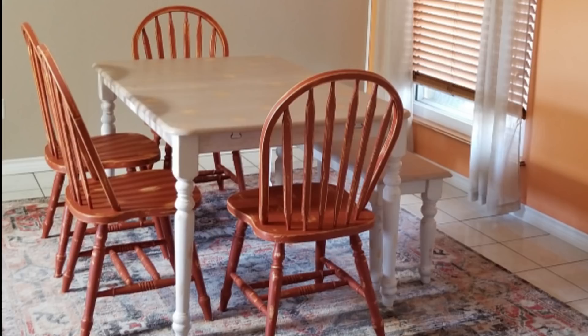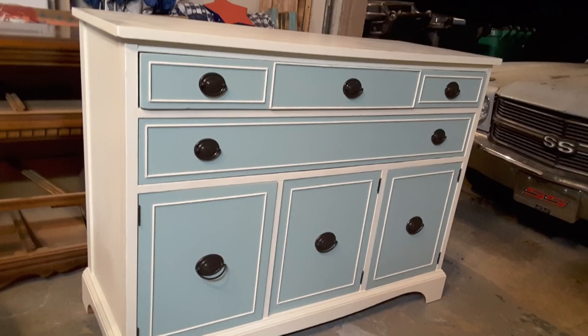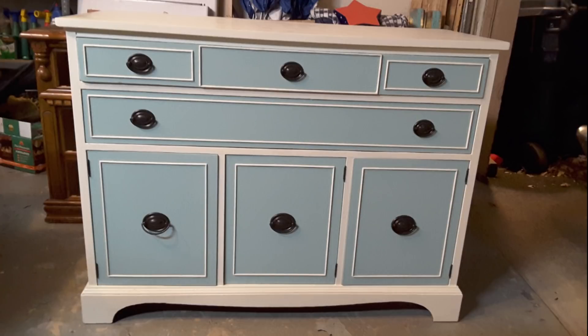I found another dining set off Facebook Marketplace and redid it for a client — same farmhouse idea but different colors on the chairs and bench. I sold a couple of sets this way, and I want to say this is the first client order I did after quitting my full-time job to do furniture full-time. I then found a buffet and went back to turquoise-blue and white two-tone, completely solid, no distressing. But my lighting and photography still needed work — taking photos at nighttime in my garage with shadows and no photo booth.